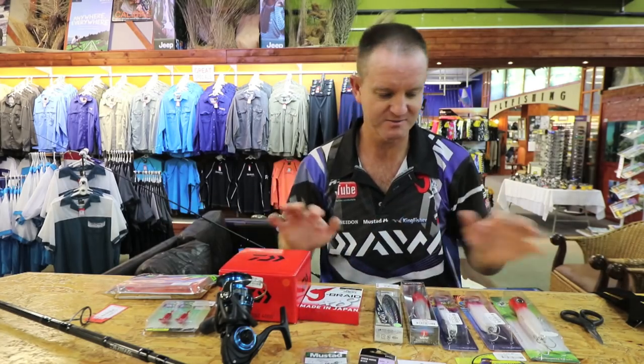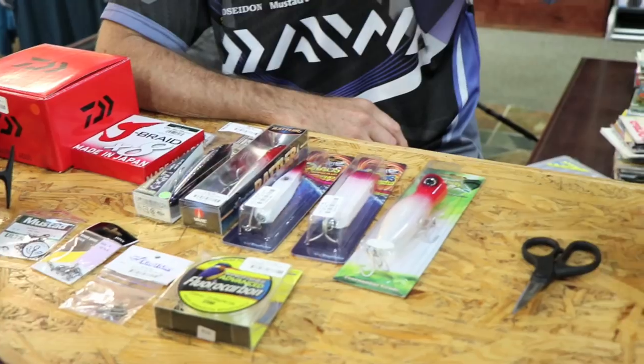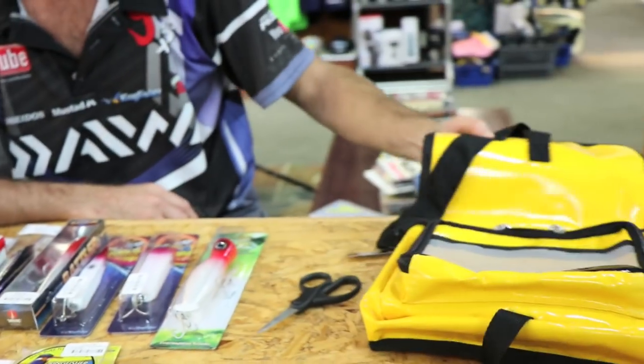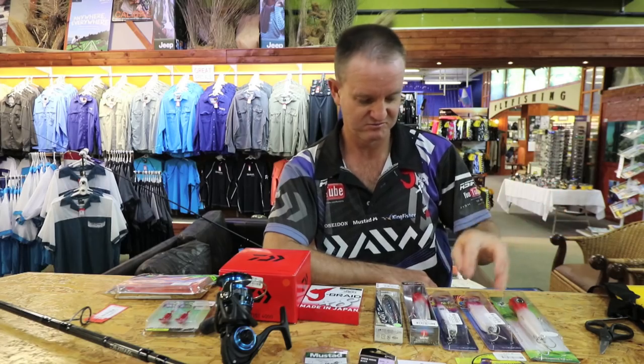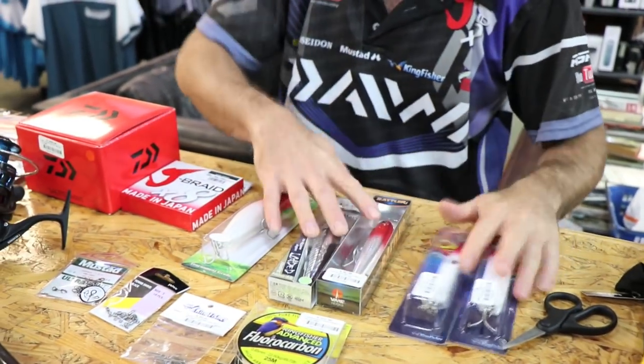A couple of the items I have here — for instance, if I was going to go and fish for Garrick, I take my normal little sling bag. I've got those two options over there.